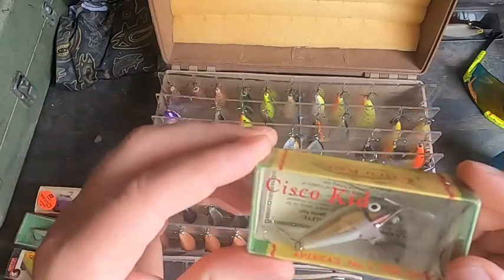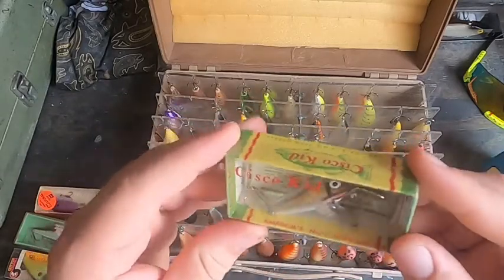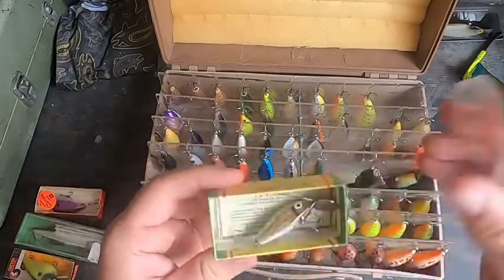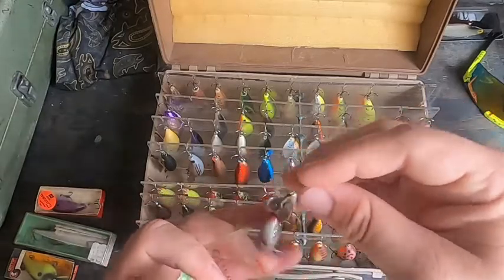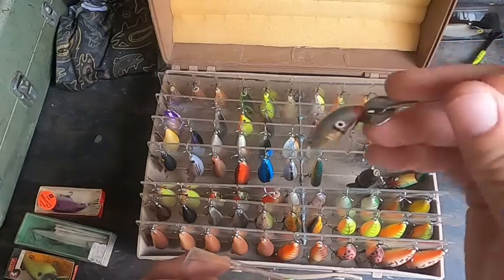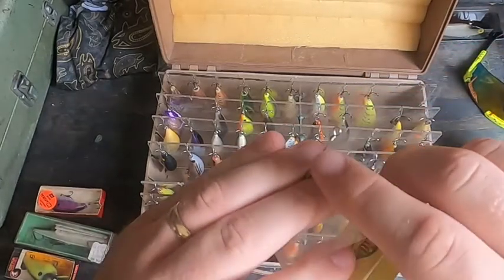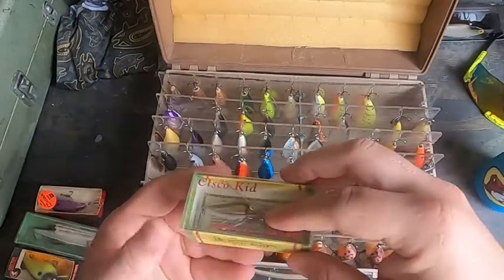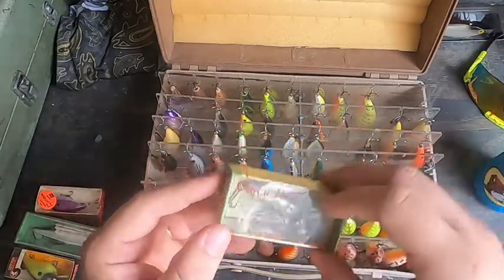You got the Cisco Kid. I've eyed these on eBay and always wanted one — I've never had one before. When it's in the box and it's right there, why not? It's kind of got a little... I'm guessing this is probably more walleye, sauger — something like that — because it has this little metal piece right there. Maybe it's just for really anything.